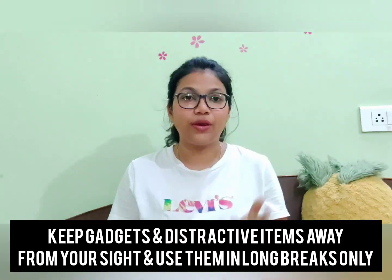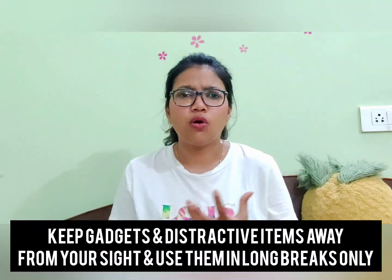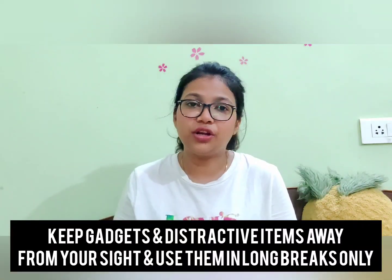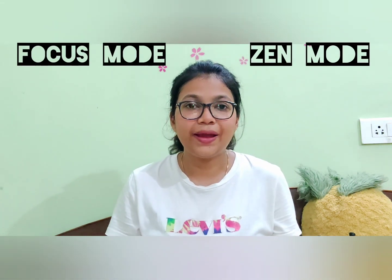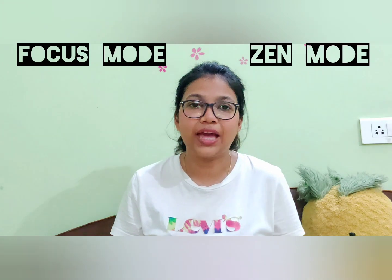This brings me to my next point: keep gadgets and distracting items away from you. Try not to use your phone for Facebook, Instagram, Twitter, or any kind of scrolling during mini breaks, because that content will run through your mind and make it harder to focus again. Use your phone for those things only during a long break of 15–20 minutes after you've studied for about one and a half to two hours. You can also use Zen mode or focus mode so you don't get disturbed by notifications if you're using your phone for coaching apps or online learning.